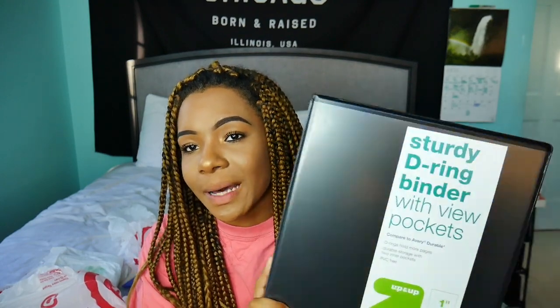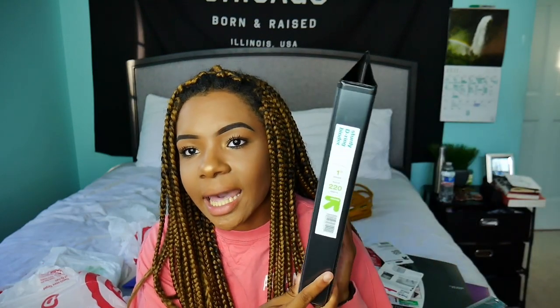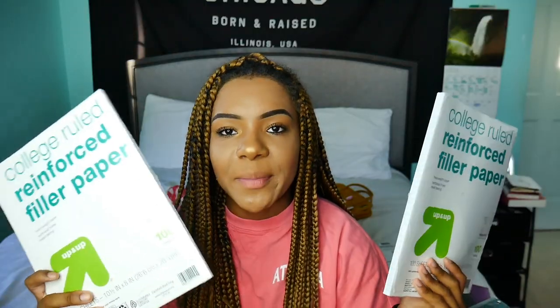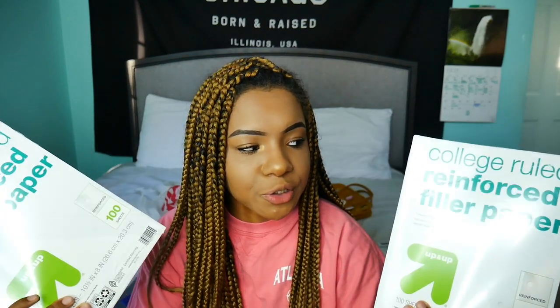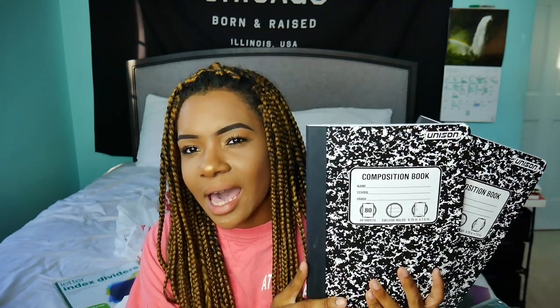And then lastly, we have a sturdy D-ring binder with view pockets. I feel like there's going to be that one teacher that requires a binder, so I got this just in case. I didn't really care about getting a Five-Star one because I hate binders anyway. It's just a one-inch, and I hope I never have to use it. Here we have some college-ruled reinforced filler paper for my binder — college-ruled because we don't use wide-ruled. We have some letter index dividers, once again for my binder. And then we have the ugliest notebooks known to mankind: composition notebooks. I hate that these are a requirement in a lot of classes — I hope they're not in college.